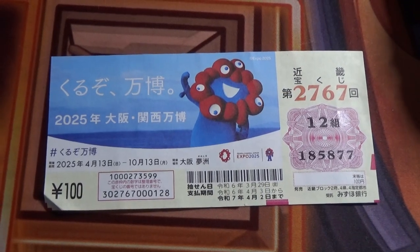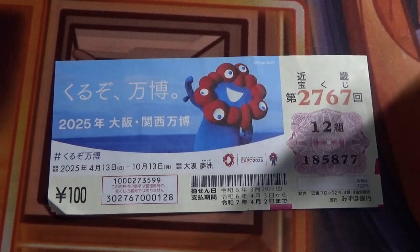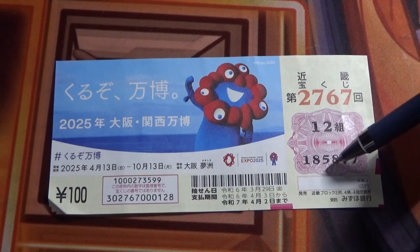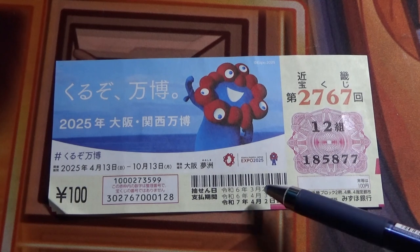Hello, my lottery friends, it's James. It's March 31st, 2024. I'm going to show you how to check this Kinki Takarakuji for game 2767. This is my grouping number, and these are my actual numbers. The drawing date was on March 29th.